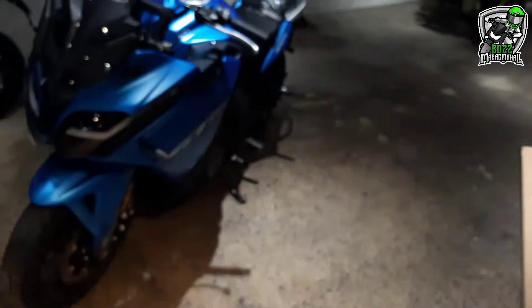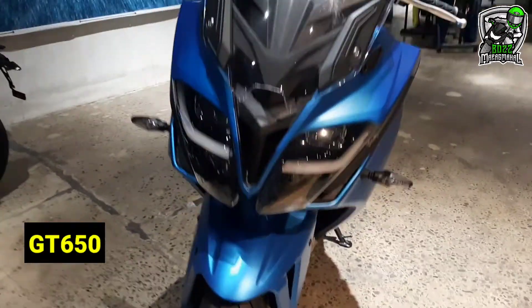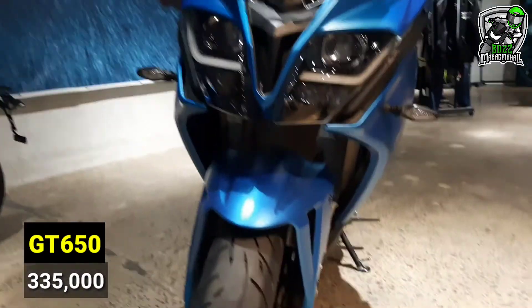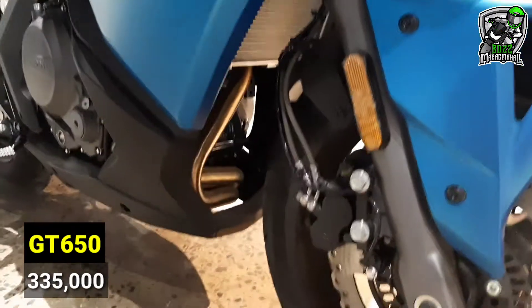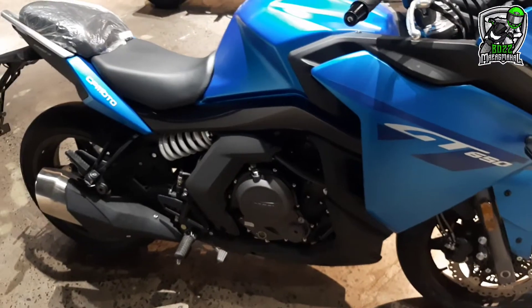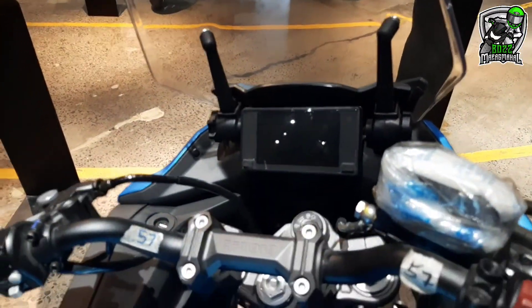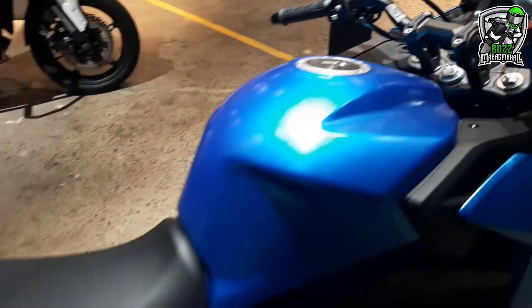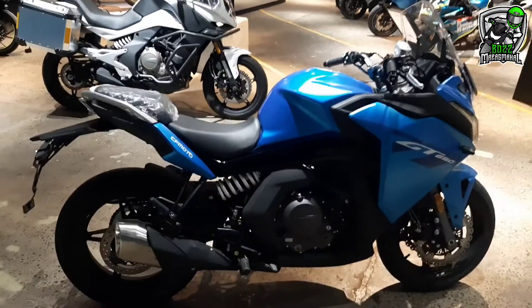Ito naman, boss, is GT 650. Napaka-laki niya rin. Headlight, dual disc, twin cylinder. Parang sports touring na adventure — I'm not sure. Ang laki. Check din natin yung seat height kung abot sa 5'7".